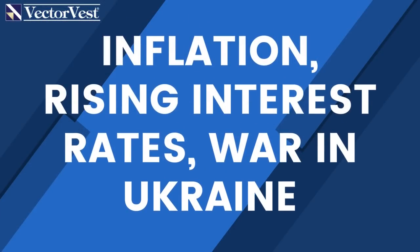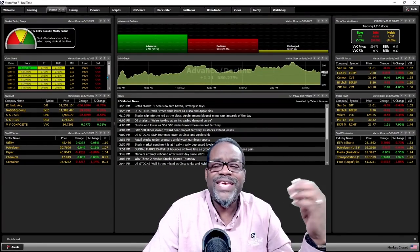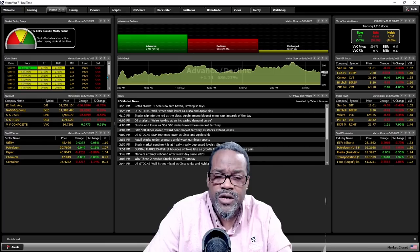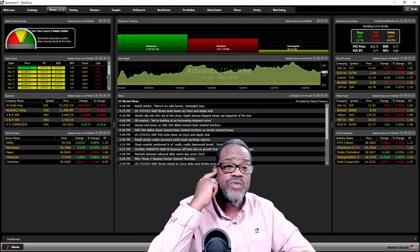Recently, the market did seem like it wanted to bottom and it went up for two days, then very quickly came back down. That's because of the things that weigh heavily on the market right now: specifically inflation, rising interest rates, and the war in Ukraine. Let me get you right into the VectorVest homepage. From there, here are the two indicators we have. We time the market — we don't guess which way it's going to go. We follow the trend and keep our subscribers on the right side of the trend.